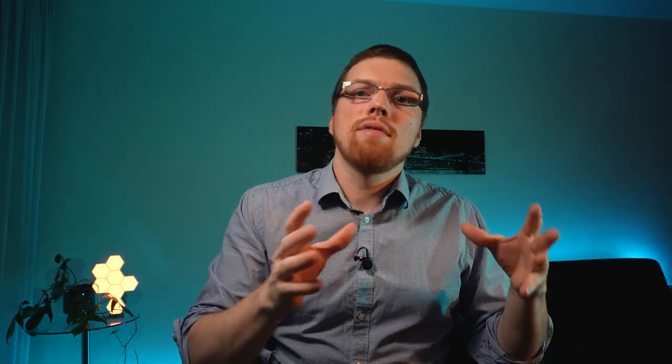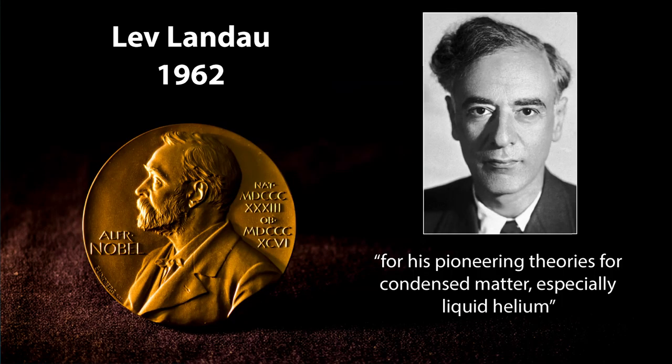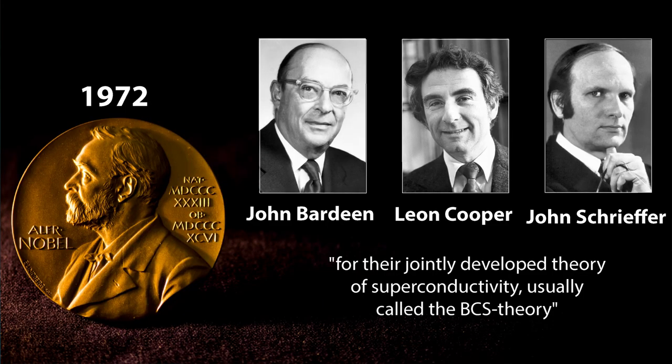Then in 1933, Meissner managed to figure out that superconductors don't just have zero resistance, but also repel magnetic fields, which was an important step towards understanding this exotic state of matter. Shortly after, in 1937, Landau proposed a theory for phase transitions that could help explain the transition from a metal to a superconductor, earning him the 1962 Nobel Prize. But this still didn't explain why superconductors were superconductors. We would have to wait until 1957 for a concrete mechanism, when three scientists — Bardeen, Cooper, and Schrieffer — developed what came to be known as BCS theory, earning them the Nobel Prize in 1972.